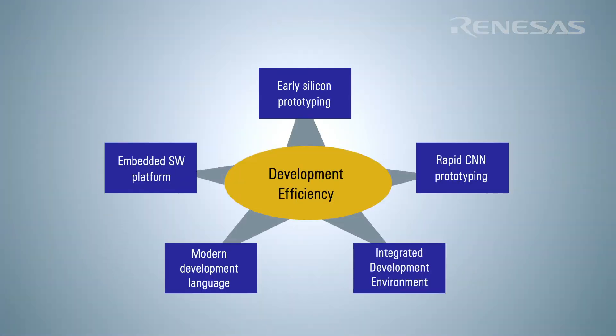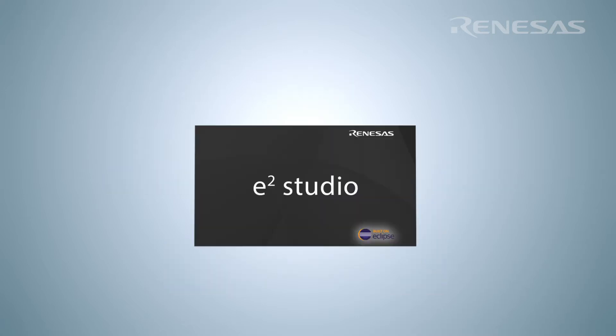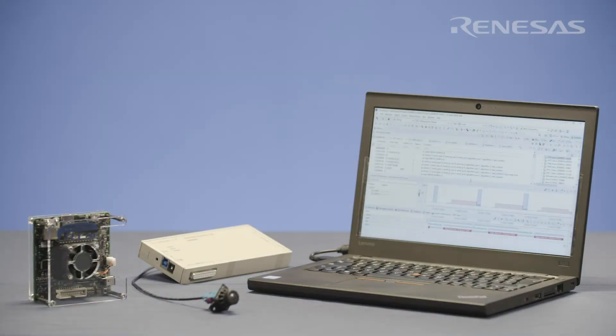For efficient software development, RENESAS provides an Eclipse-based integrated development environment called E-Squared Studio, which enables the software developer to create application software for computer vision and deep learning.